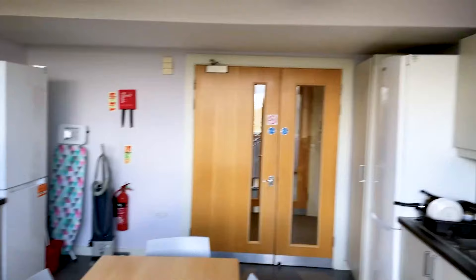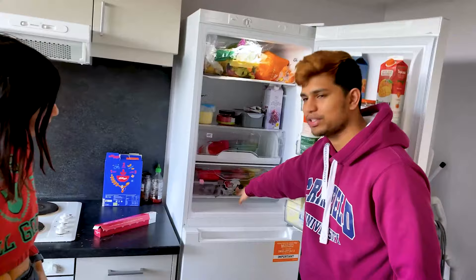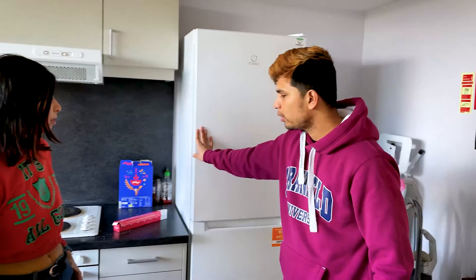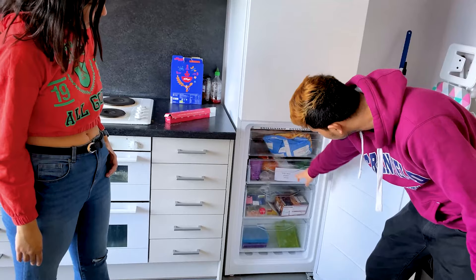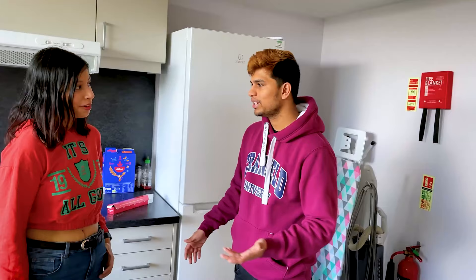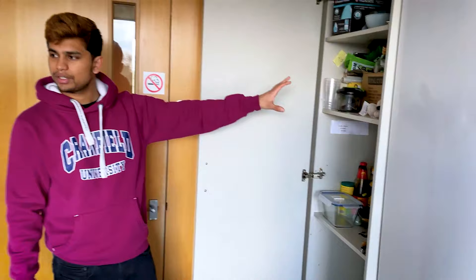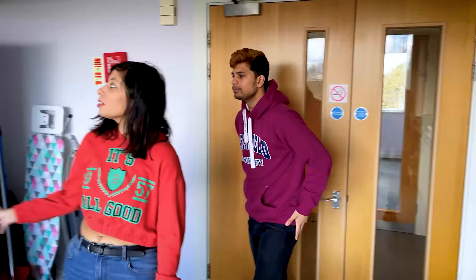The kitchen has two fridges. There are seven flatmates and everything is divided — everyone has their shelf numbered. This one's mine; I just have one because I don't cook that regularly. Almost every flatmate has two shelves in the fridge and one shelf in the freezer, marked clearly. We had a flat meeting and decided who gets what. There's also communal storage that anyone can use.